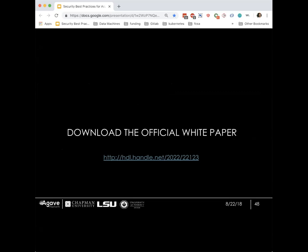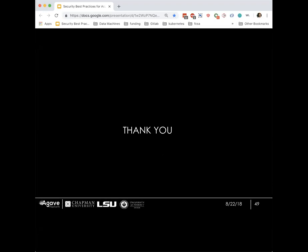That's pretty much my time. The white paper is available online. I have a few minutes for questions, so fire away.